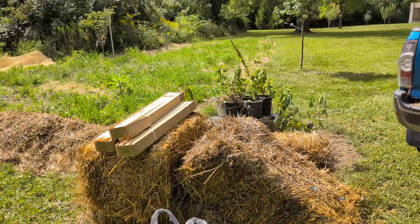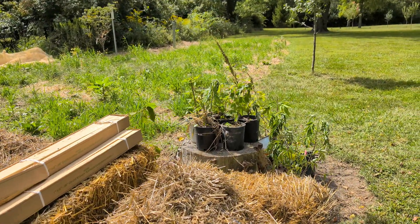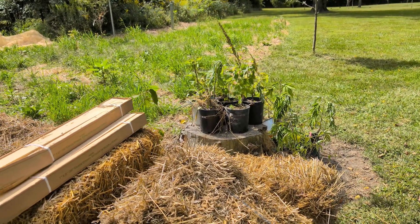We have a major flooding problem and a pretty creative solution, so stick around. So far we've gotten to the point where we're bringing in native elderberry and some filbert/hazelnut bushes, and we've already got our berm up.